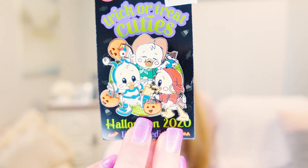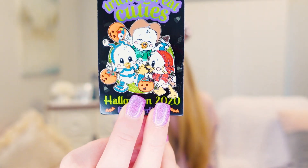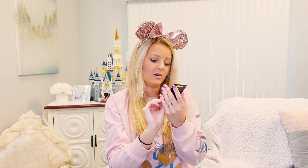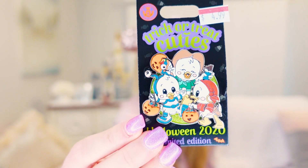Normally I don't buy pins for holidays I wasn't at Disney World for, but when I saw these in the outlet I had to. There was Huey, Dewey, and Louie Trick or Treat Cuties for Halloween 2020 — so cute with their little Halloween costumes and pumpkins. It looks like a pirate, maybe an astronaut or alien, and a cowboy. They're so cute and this was only $4.99, originally $17.99.